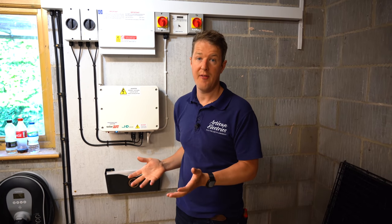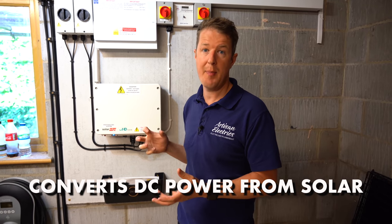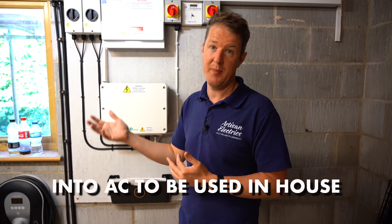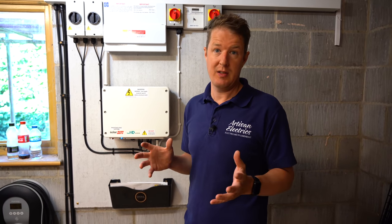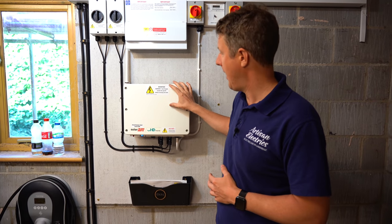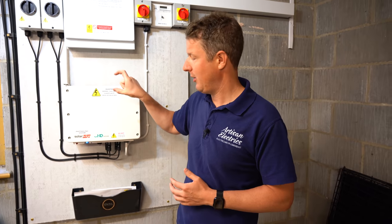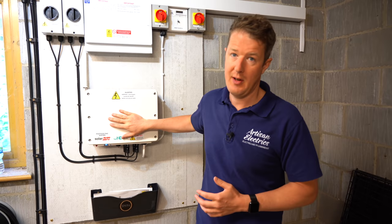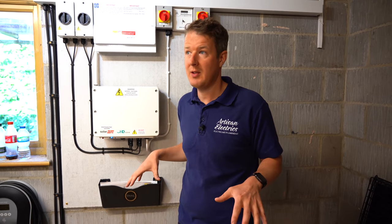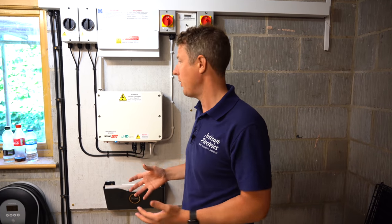The next thing you need to know is where the inverter could go. The inverter — this box behind me — does the clever work of converting the DC power created by your solar panels into AC power that your house, EV, and appliances can use. It's an absolutely essential component and it's quite a large box. We chose the garage for this installation because there's a nice big open wall here — perfect to mount all the equipment. Ideally you want a large free space to mount the inverter.